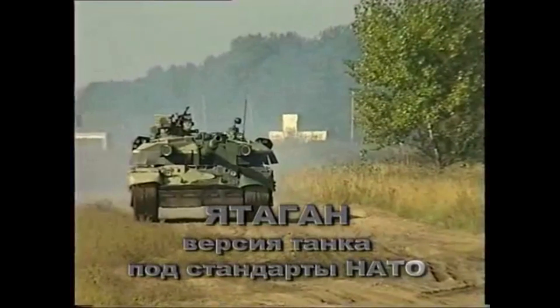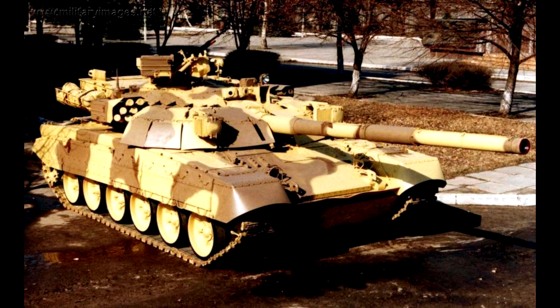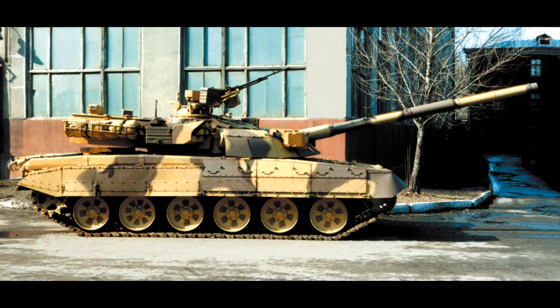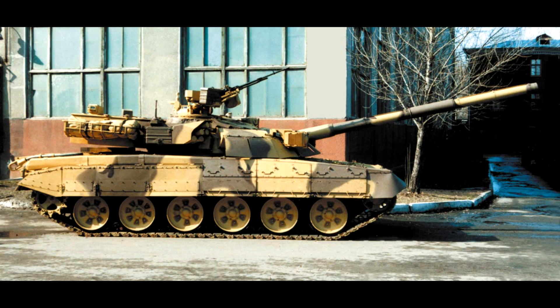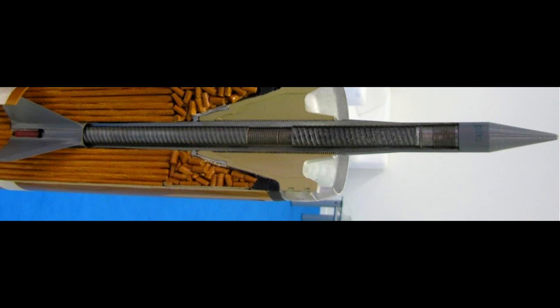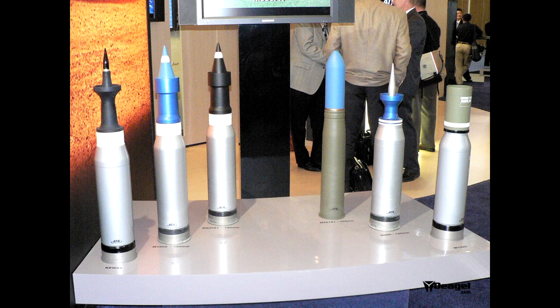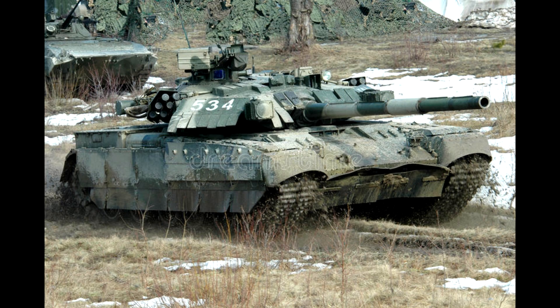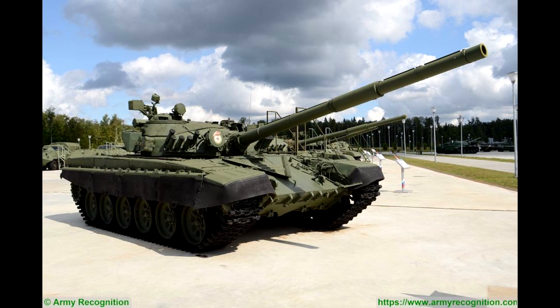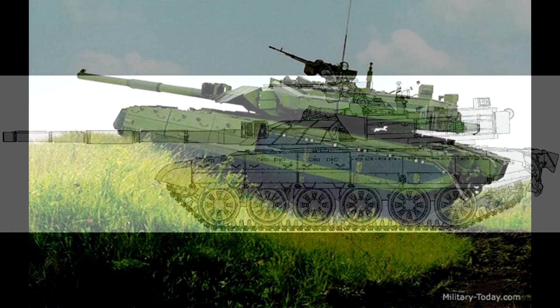Yatagan was not the first Ukrainian tank to feature the 120mm gun — it borrowed a lot from a previous project called the T-72-120. It was apparently planned to introduce the 120mm NATO gun for Ukraine's domestic service, since their tanks cannot fire modern ammunition, including the latest APFSDS rounds, and are stuck using old Soviet ammunition from the 1980s. Introducing the 120mm gun would allow them to use any ammunition from any NATO country. Developed sometime in the 1990s, the guinea pig was to be the T-72 tank. They installed the 120mm gun with a rear bustle autoloader storing 22 rounds — the same system later used on Yatagan.